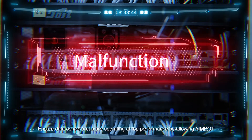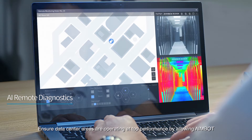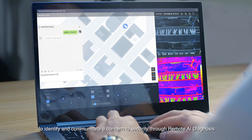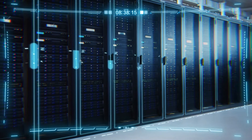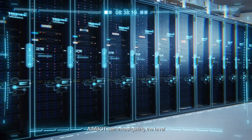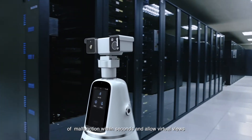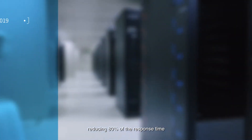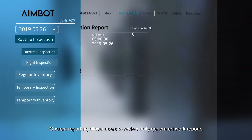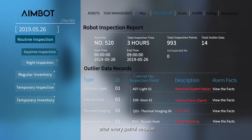Ensure data center areas are operating at top performance by allowing AIMBOT to identify and communicate concerns to security. Through remote AI diagnosis, upon alarm detection on patrol, AIMBOT can investigate the level of malfunction within seconds and allow virtual views, reducing 80 percent of the response time. Custom reporting allows users to review daily generated work reports after every patrol session.